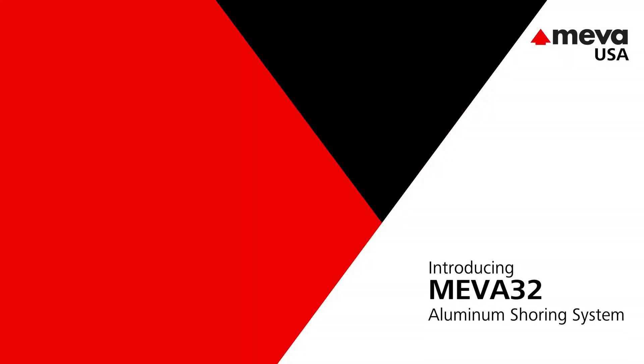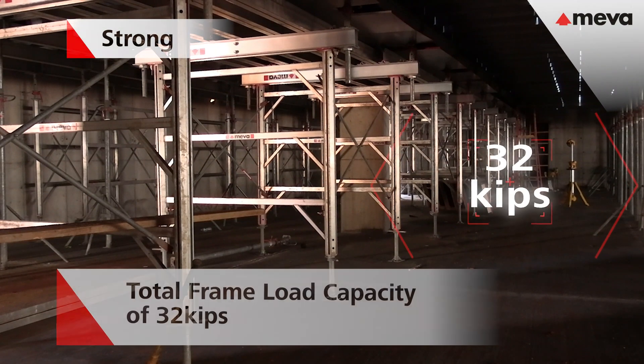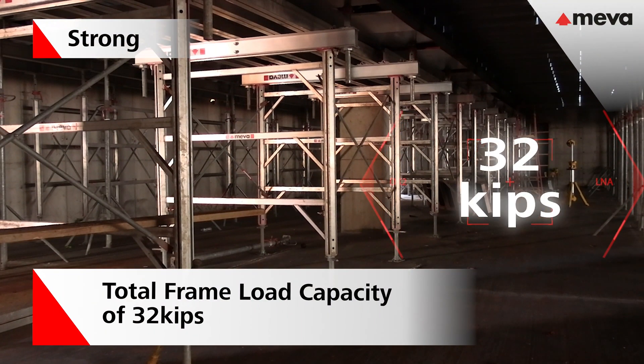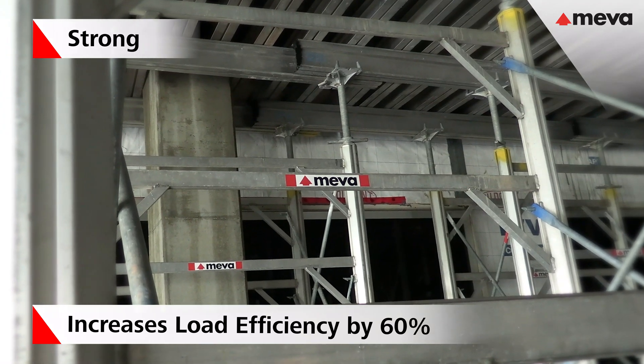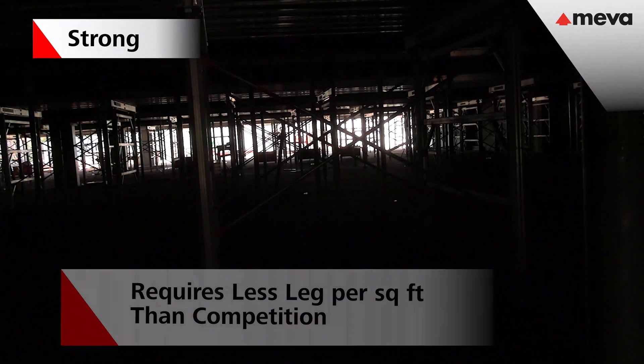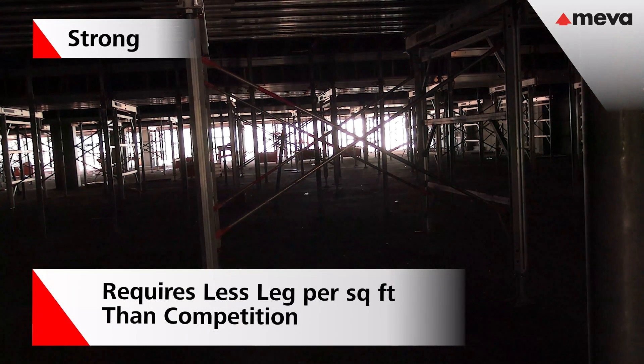Neva 32 Aluminum Frame Shoring System. It is a strong system supporting 16 kips per leg or 32 kips per frame. The grid of the shoring legs can be spread out further, utilizing less material overall.